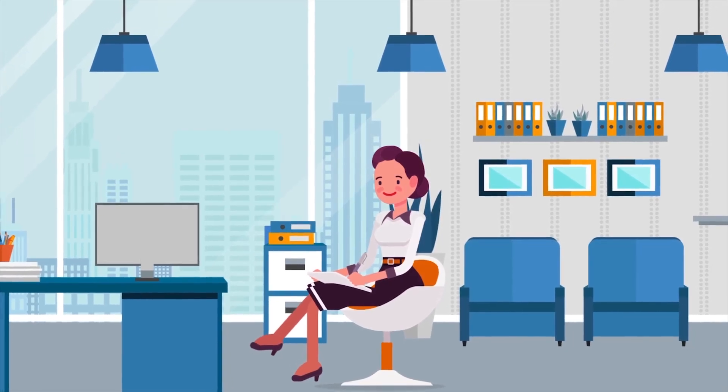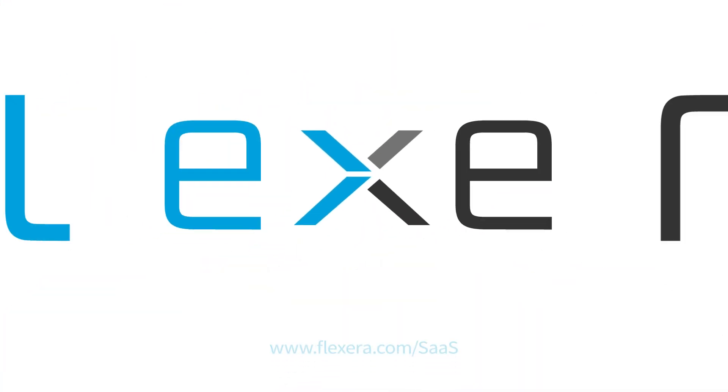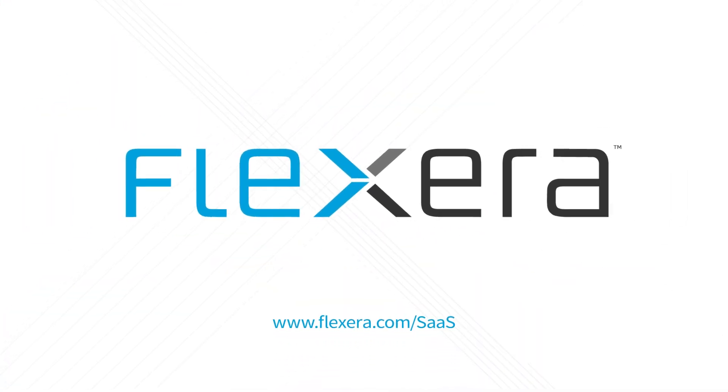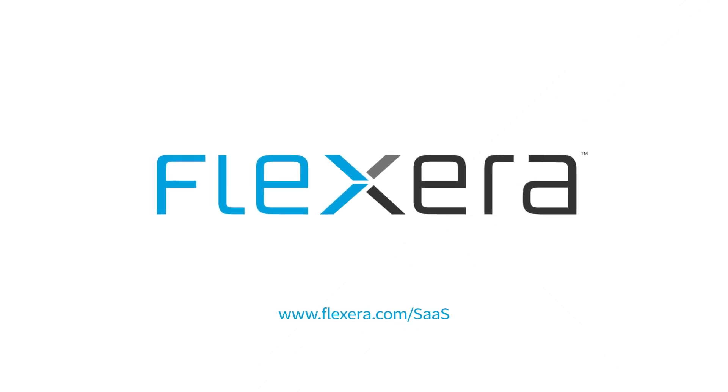Now, Alice can rest easy, knowing that she has everything under control. You're welcome, Alice. Glad we can help. Visit Flexera.com/SaaS to learn more. One pane of glass for all your SaaS.